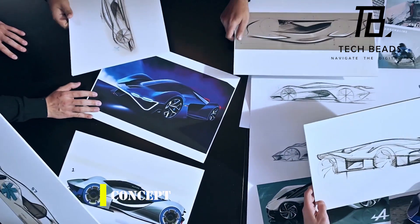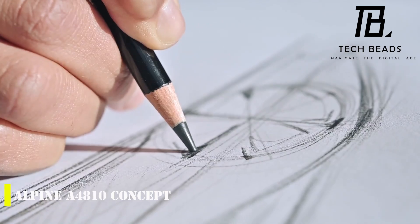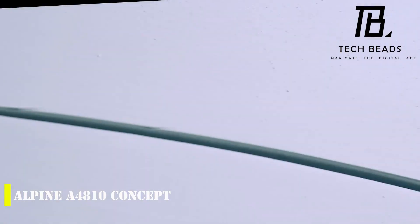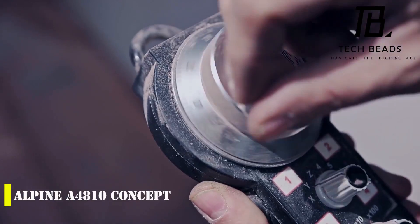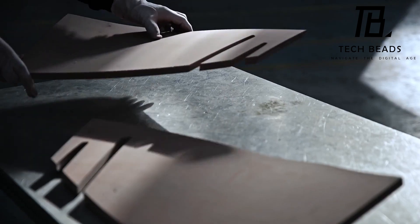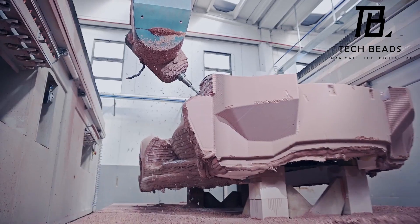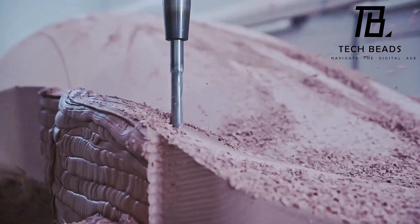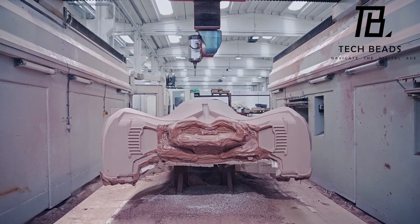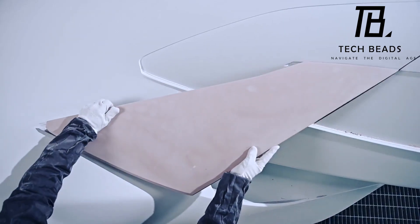Have you heard about the Alpine A4810? It's a concept supercar developed by the French automaker Alpine in collaboration with Italian design students. What's unique about this supercar is that it runs on hydrogen fuel cells, an eco-friendly alternative to traditional gasoline engines. The model is named after the iconic Mont Blanc Peak, which stands at 4,810 meters and is the highest mountain in the EU.